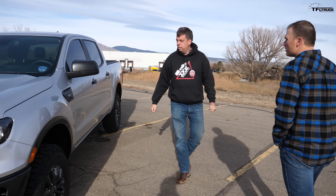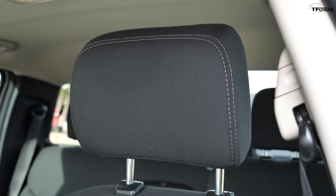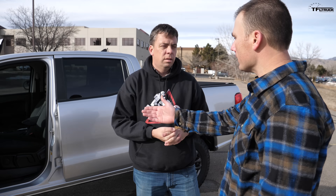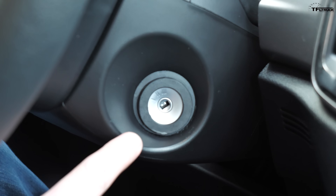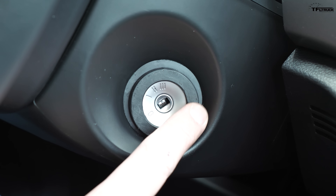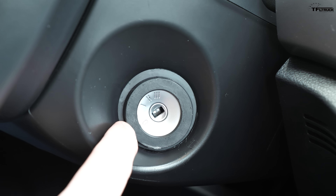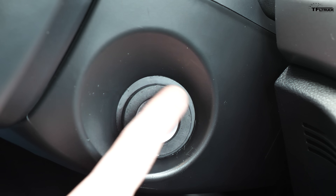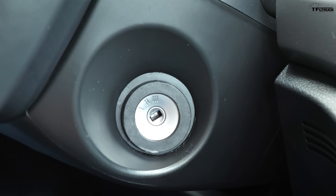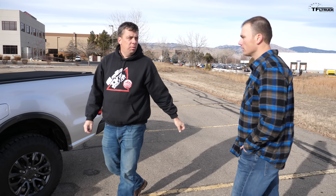The interior is all stock with no changes. Andrew really likes the seats compared to the Tacoma — the Tacoma has your feet laying out more, and while you get used to it, the Ranger's more upright seating position is much more comfortable. One criticism: the steering column area is missing a finishing piece that Ford left out, though someone in the forums made an aftermarket part that fills the gap nicely.